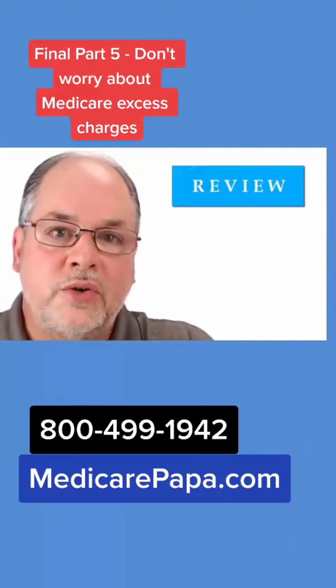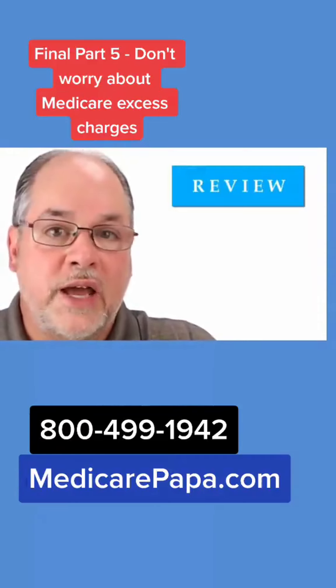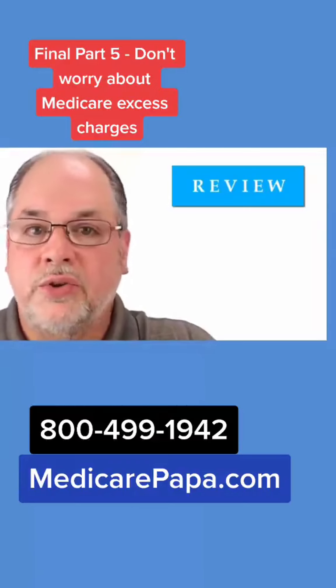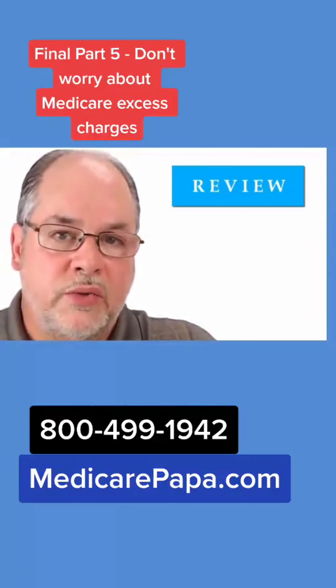So to review: Plan F and Plan G Medicare Supplements do cover Part B excess charges. If you have a Plan F or a Plan G, or you are thinking about getting a Plan G in the future, you don't have to worry about Part B excess charges — they really are not a big concern.